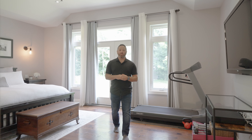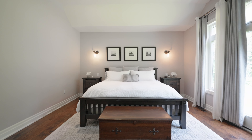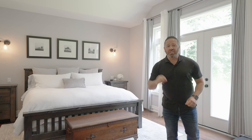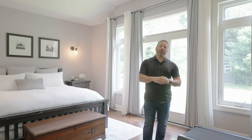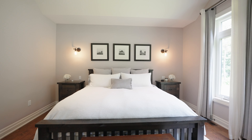Now this is impressive — check out the primary suite. This is tucked away on the separate side of the house, from the vaulted ceilings to the pot lights to the walkout out back. It's absolutely perfect. And that is not even the real showstopper here. The size of this closet with the custom cabinets is amazing, and it's got a massive ensuite bathroom.